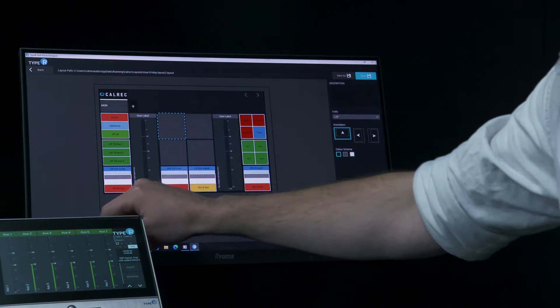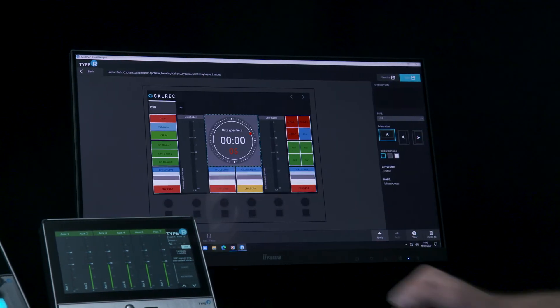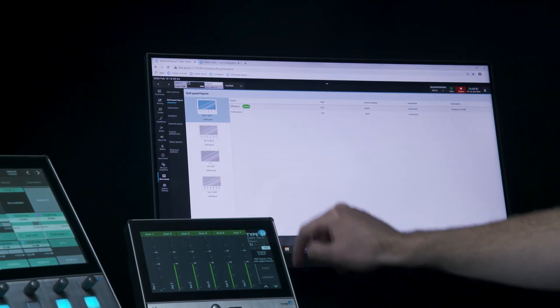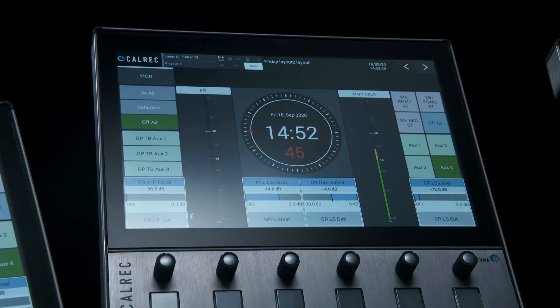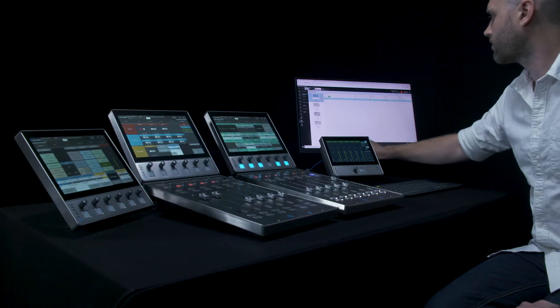Both soft control panels use simple widget-based elements which can be redefined as multi-function panels. Flexible and portable, these panels can be used in either landscape or portrait formats, and functionality can be changed from show to show using simple memory loads. Panel elements include monitoring, GPIO triggers, branding and signal processing.